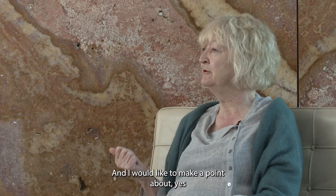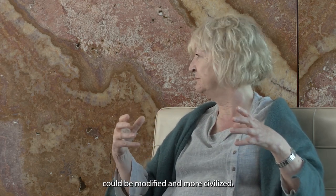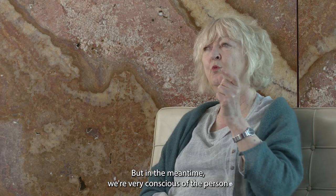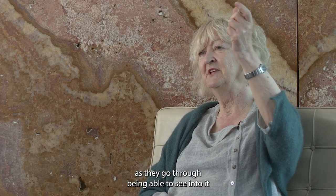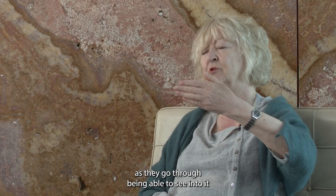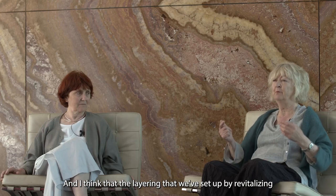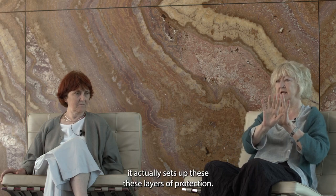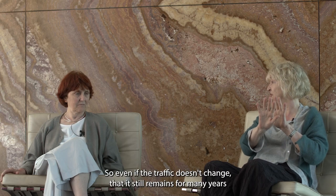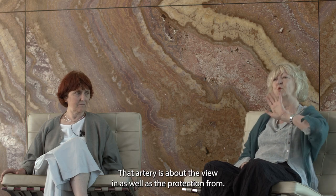I'd like to make a point about the person on the upper deck of one of those red buses, being able to see into it — that it's an artery that goes through. The layering we've set up by revitalizing the trees, the landscape, and putting in the colonnade sets up layers of protection. Even if the traffic doesn't change, it remains for many years to be an artery — that artery is about the view in as well as the protection from.